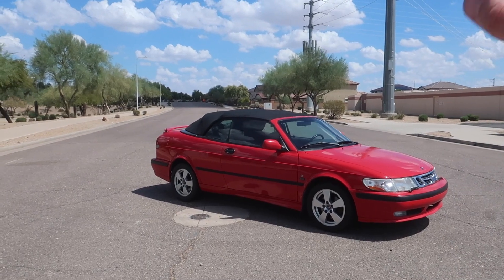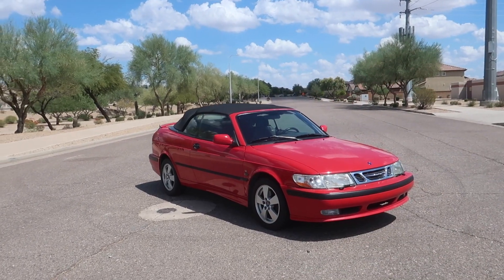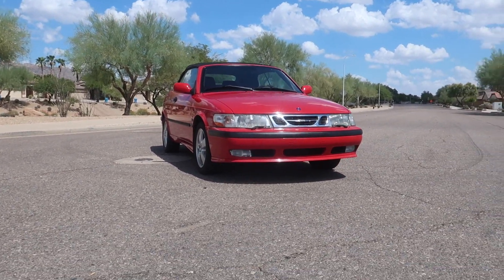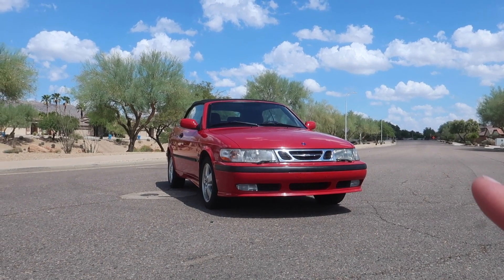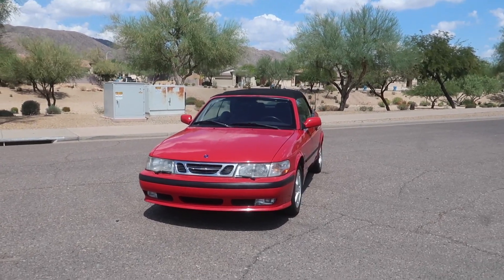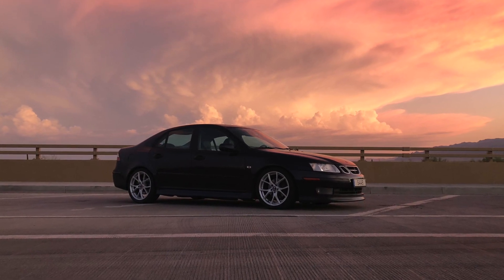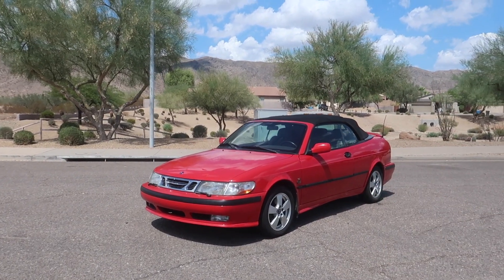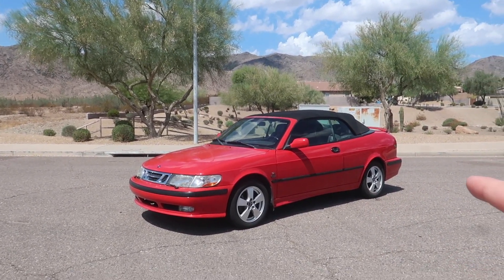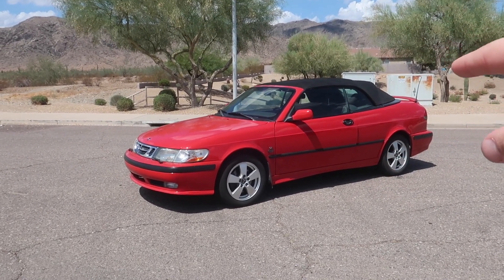It is my dad's 2003 Saab 9-3 convertible. A little brief overview on the OG 9-3 as a whole: this is a 2003, which was the last year of the OG 9-3. If you know a bit about 9-3s and Saabs, you'd know that 2003 is actually the first year of the new generation 9-3 sport sedan, but in 2003 Saab was still producing the old generation convertible. So the only old-generation 9-3s that are 2003s are convertibles.